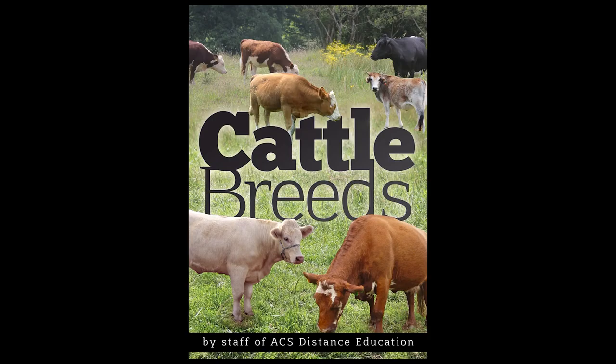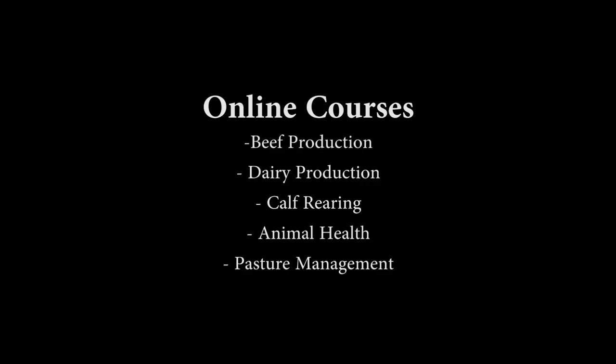If you wish to learn more about cattle breeds, read our e-book or study one of our online courses.